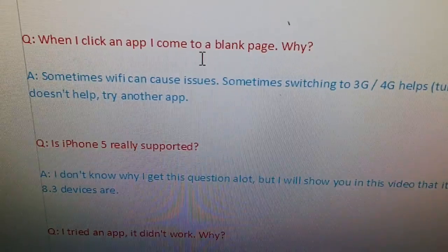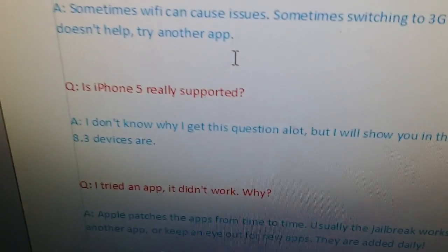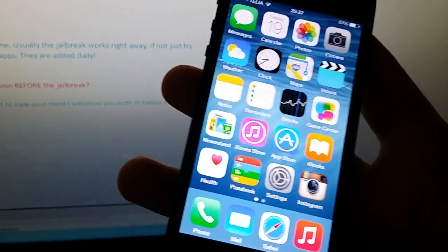And this one for some reason: is iPhone 5 really supported? Yes, it is supported. All iOS 8.3 devices are supported, and I'm going to show you that today with my iPhone 5.